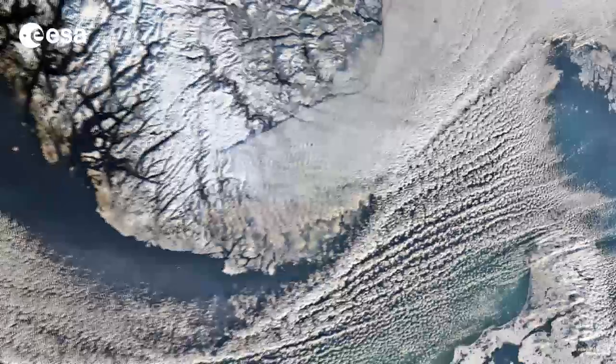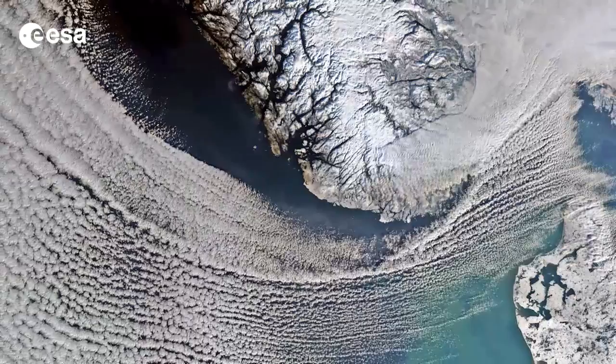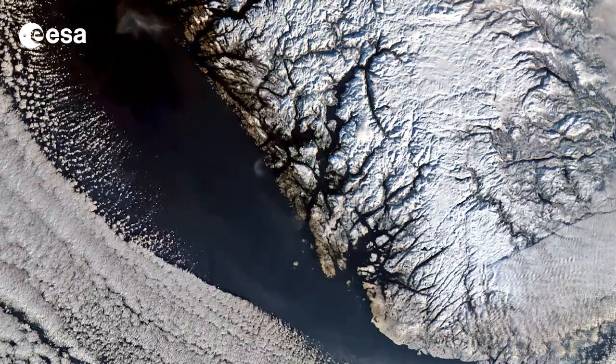Located on the Scandinavian peninsula, Norway is Europe's northernmost country and is famed for its fjords. Some of these are visible in the image as dark lines between the white and snow-covered land.